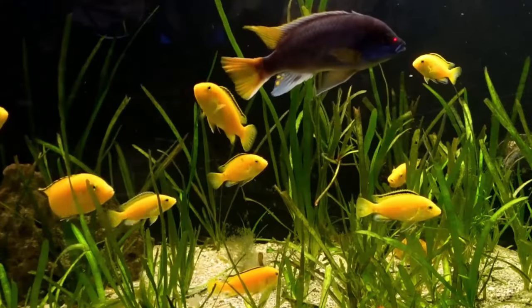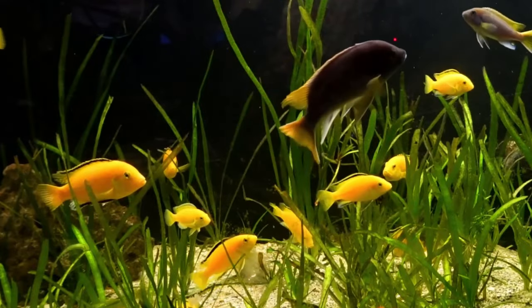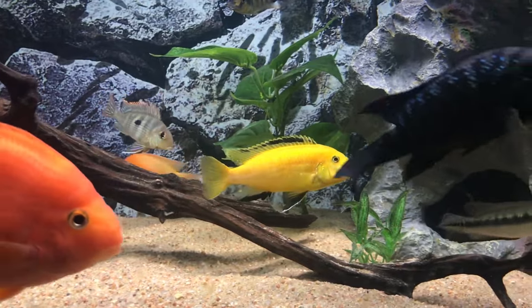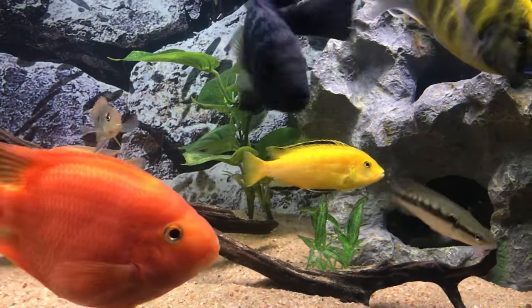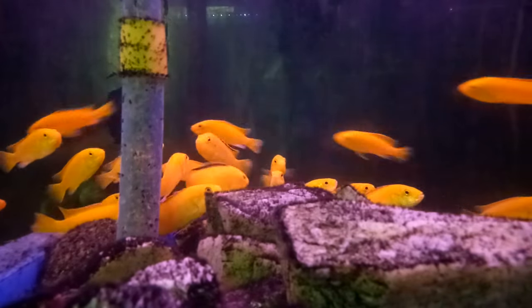Number 4: Electric Yellow Cichlid. The adorable Electric Yellow Cichlid is a terrific choice for beginners. These tiny guys only reach about 3 inches total, so they will stay small forever. Since they aren't very big, their aggression might not bother some fish, but it can be a problem for others. Always keep your eye on their behavior.